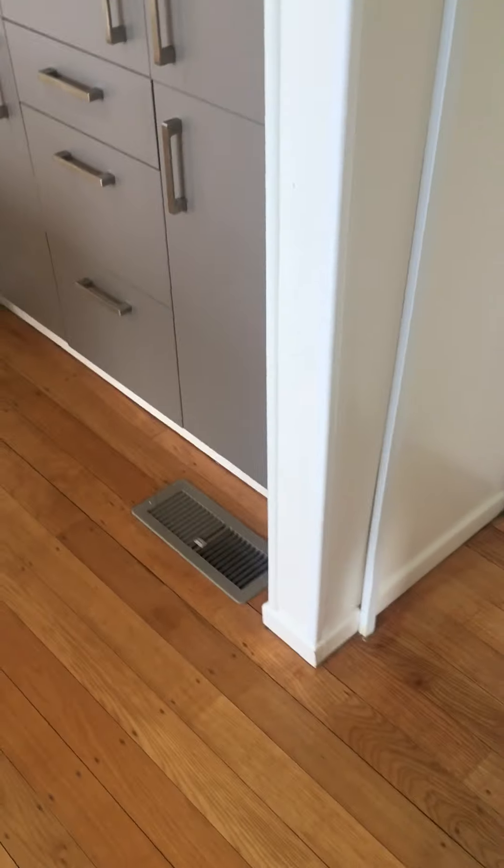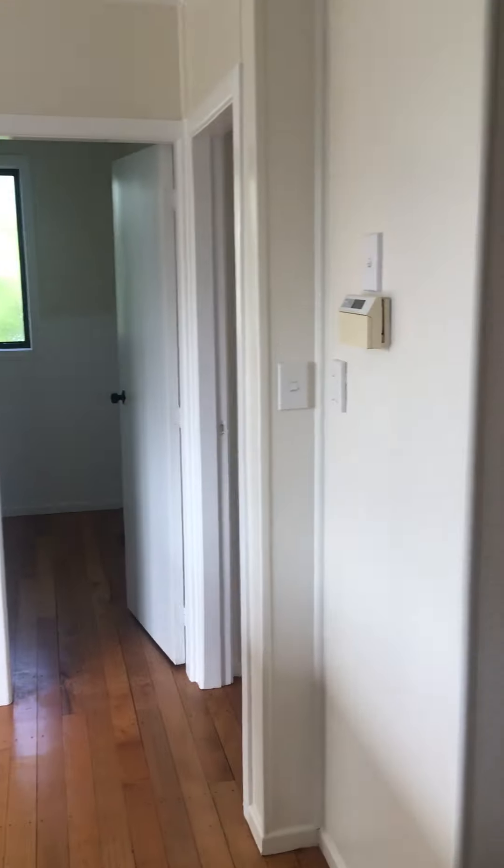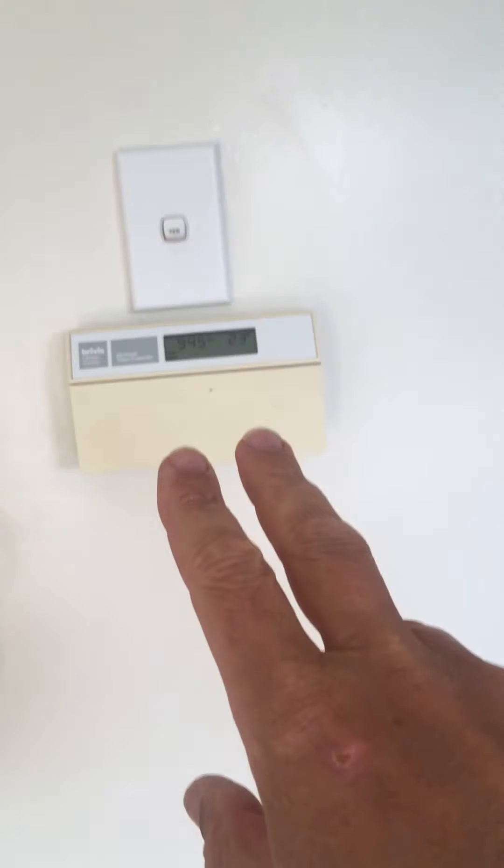Kitchen — nice polished floors. The fridge will go in there. Double power point there, lights. We've got a lot of cupboards, a lot of storage in the place. This one is the control panel for the underfloor heating.